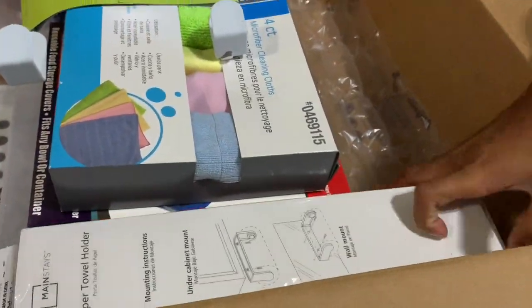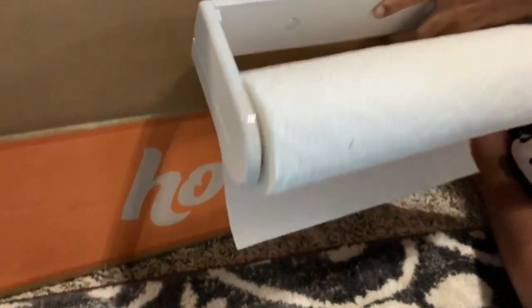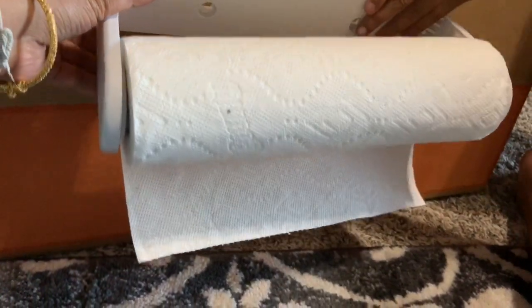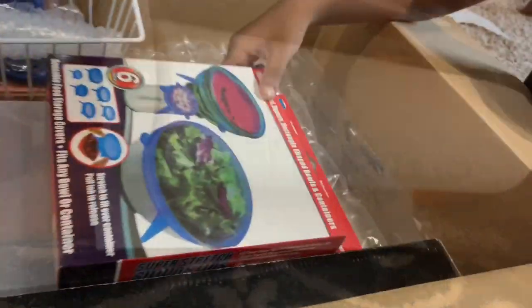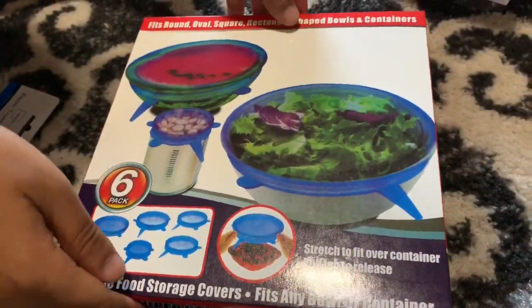Here is one more item — a paper towel holder, which is also very cheap. We can fix the paper towel holder and stick it onto the wall. I'm deciding whether to fix it with screws or command hooks, but it occupies very less space, and that is the reason I purchased it.